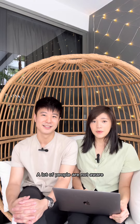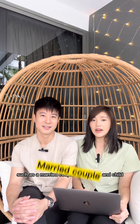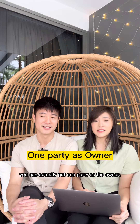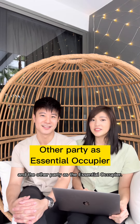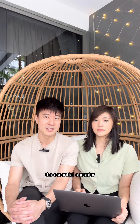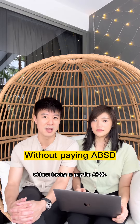A lot of people are not aware, but as long as you form a family nucleus, such as a married couple or a parent and child, you can actually put one party as the owner and the other party as the essential occupier. So that after the 5-year MOP period, the essential occupier can purchase a property under their name without having to pay the ABSD.